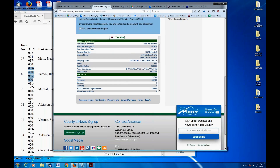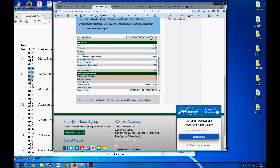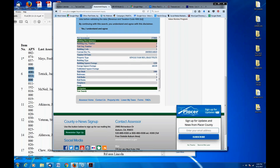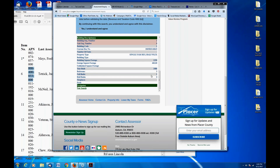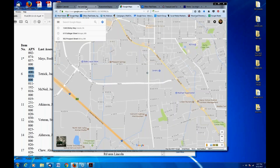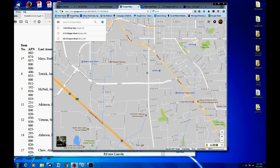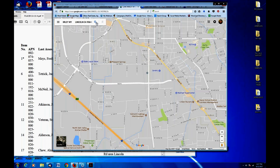We can see some additional information here, including the site address. This is a single-family home. It has an assessed value of about $280,000 and a net assessment of $273,000. It's about 1,200 square feet with a 460 square foot garage, built in 1986, three bedrooms and two baths. So we're looking at some type of structured property here with an opening bid amount of $26,000. Let's get an idea of what this property might be worth.